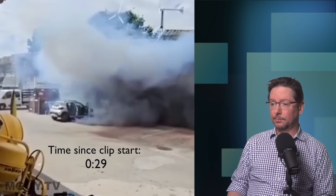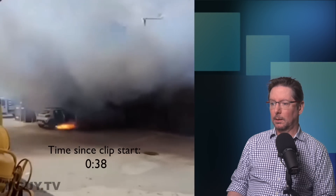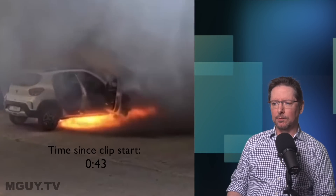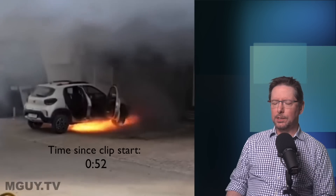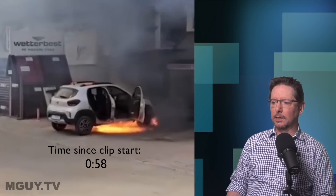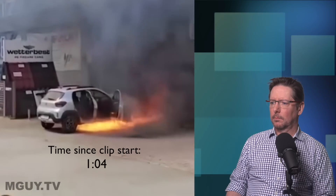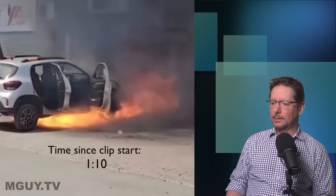We'll catch fire in a minute. There we go, and listen to that sound — that is the sound of a blowtorch. Quite terrifying. You can see the pressure of the gas inside the battery compartment is forcing that flame out basically horizontally, and you can see it's growing in length quite rapidly, heading straight into that building.